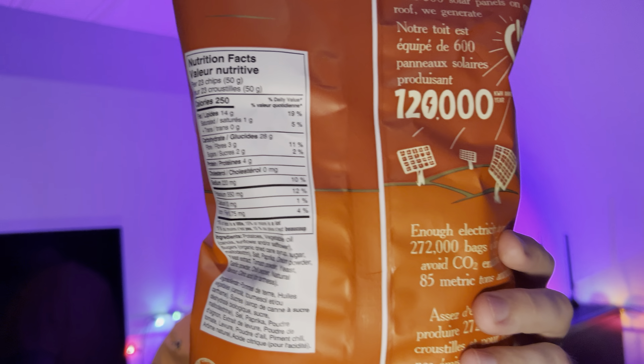Per 23 chips or 50 grams, there's 250 calories — pretty standard for chips. 14 grams of fat, 28 carbohydrates, 3 fiber, 2 sugar, and 4 grams of protein. So yeah, it's roughly around 10 calories per chip.